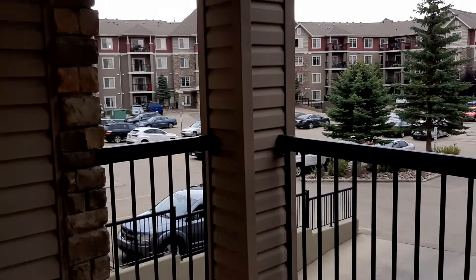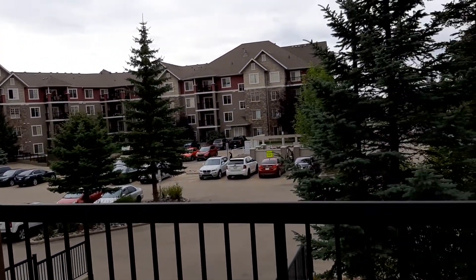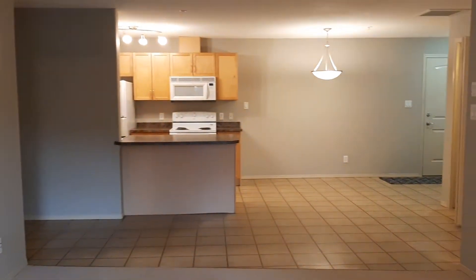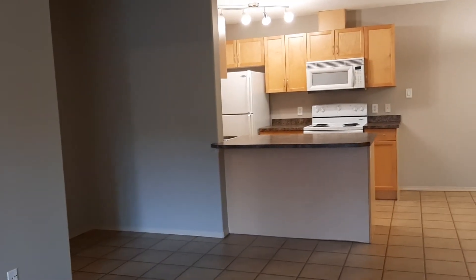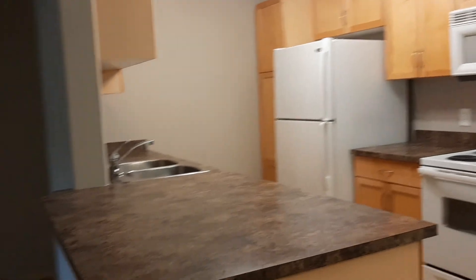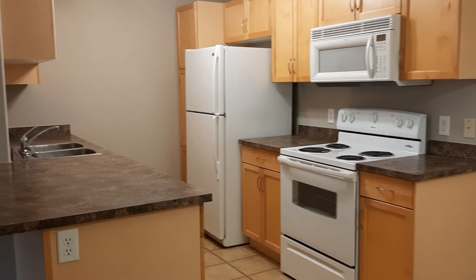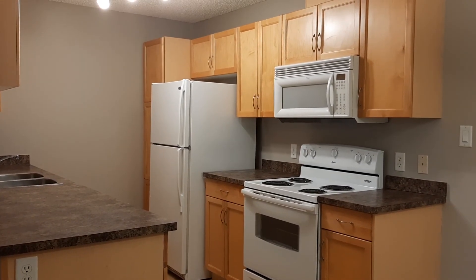There is plenty of visitor parking, located right across the street from a school in Southwest Edmonton. You can check out my website at buyedmontonproperty.com. If you'd like to view this condo, it's Unit 220 at 2098 Black Mud Creek, Rutherford, Southwest Edmonton. Thank you.